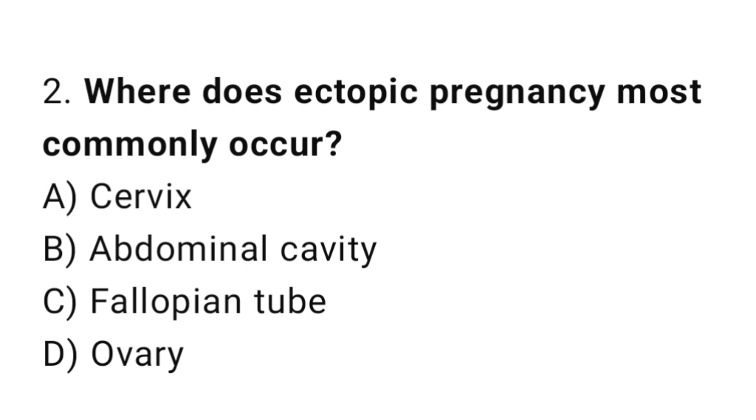Question 2. Where does ectopic pregnancy most commonly occur? The right answer is C: the fallopian tube.